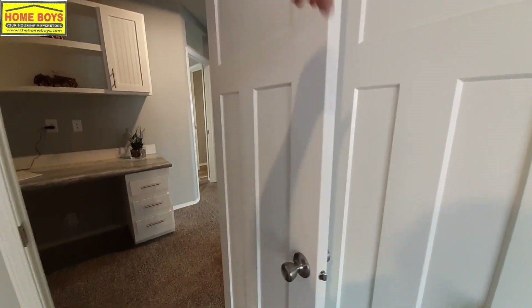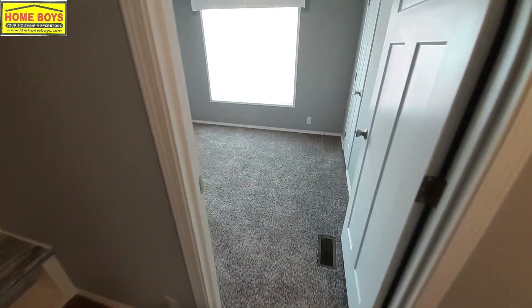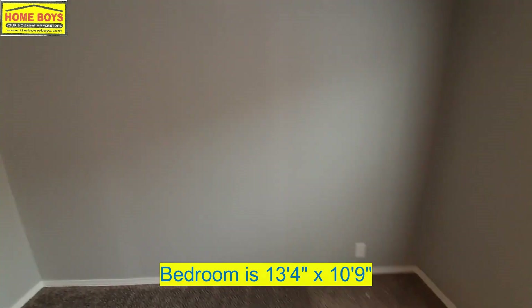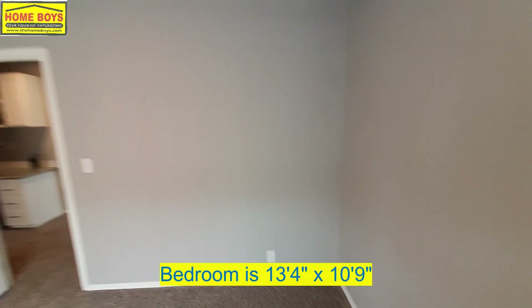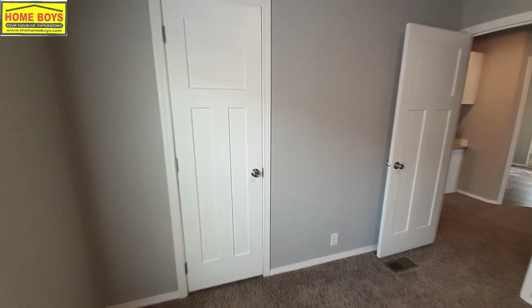Here's going to be your closet. At this end of the home you've got four bedrooms and a surprise, plus the big master bedroom at the other end. Here's bedroom number two — good sized bedroom, bigger than the one we were just in, with a decent sized closet.